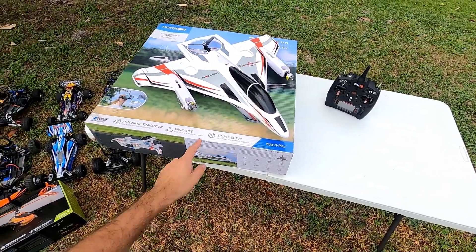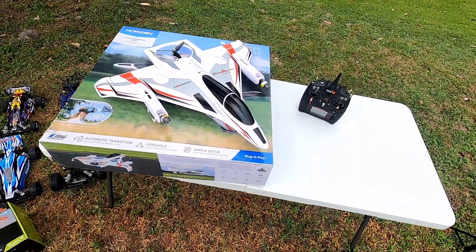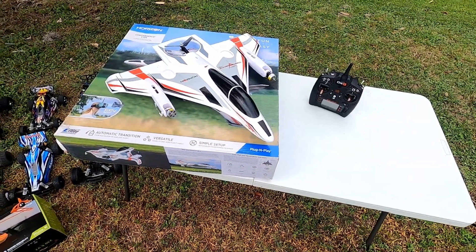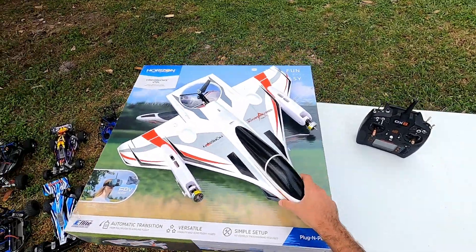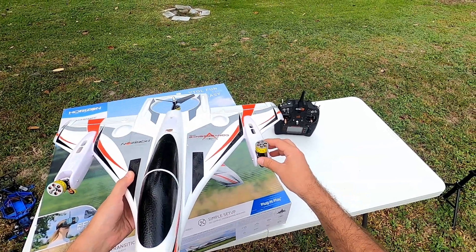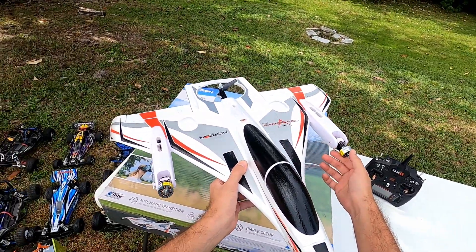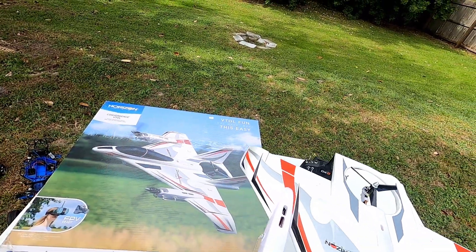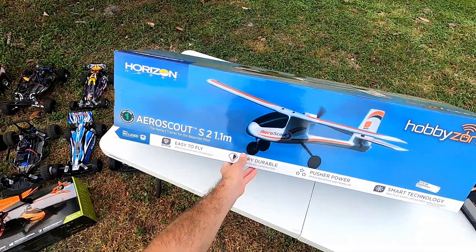Now we're on to airplanes, starting with the E-Flite Convergence VTOL. I've had this plane for a few years and never flown it — that's coming in a future video. It's pretty cool: it came out about four years ago and it's a plane but also like a drone. It takes off vertically, then once you're in the air you flip a switch, the propellers tilt forward, and it transitions to forward flight. The rear pieces are still in the box but I really should fly it.